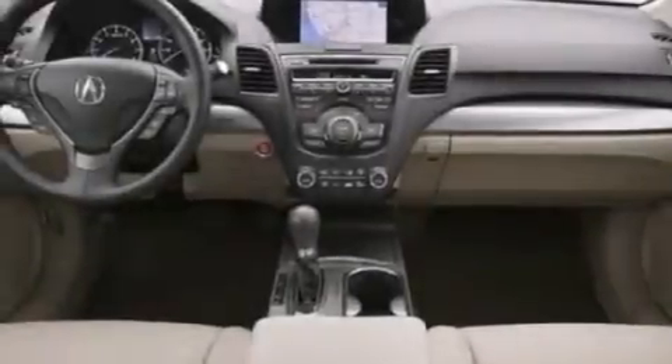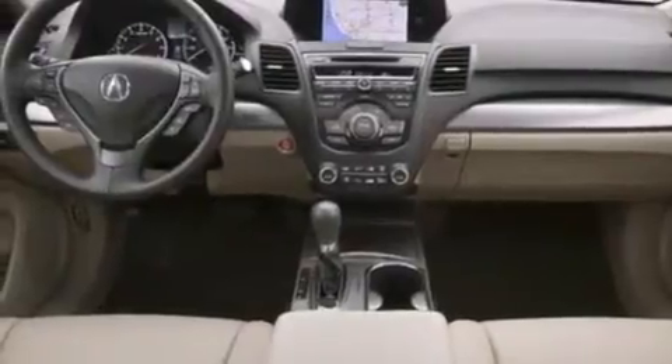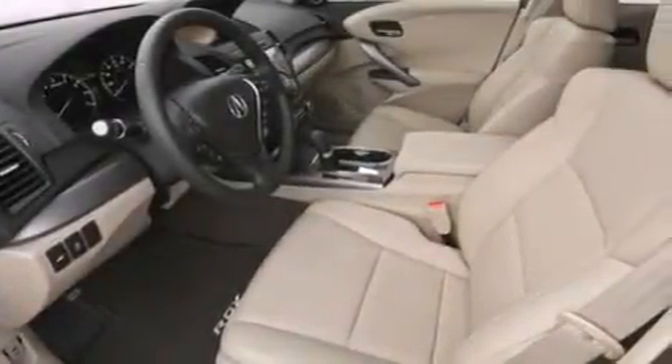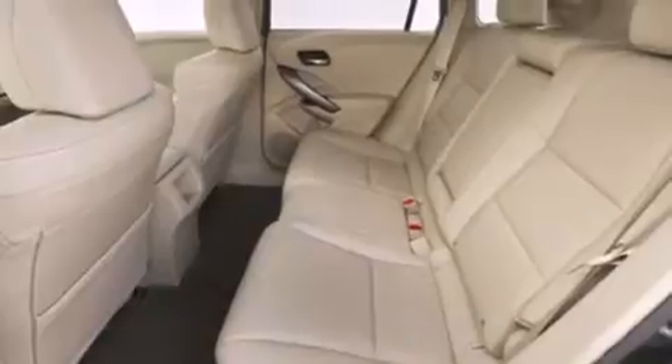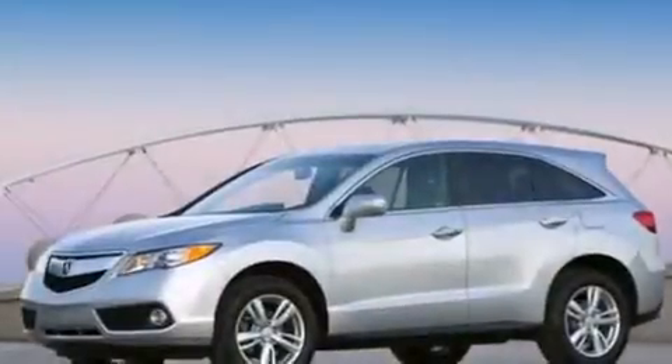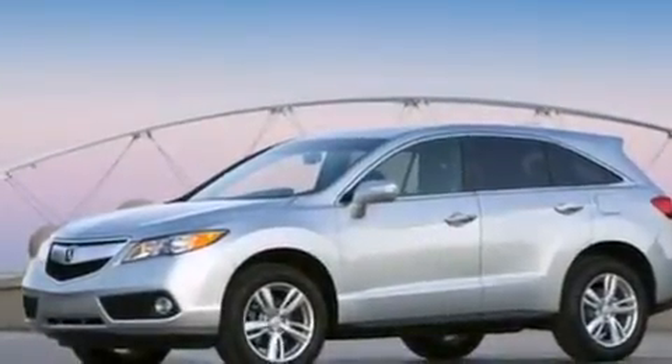The following features are also included: a low-tire pressure indicator, memory settings for the driver's seat positions so you can recall your favorite position with the push of one button, cruise control, an illuminated driver's side vanity mirror, rear curtain airbags, and rear seat child-proof door locks.